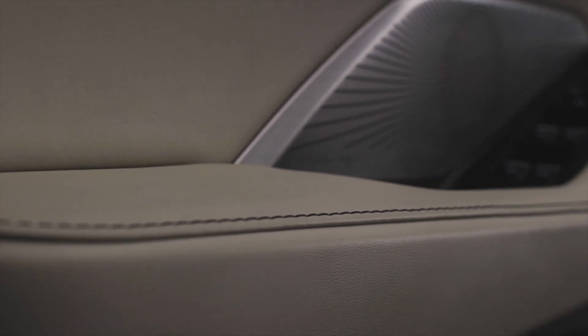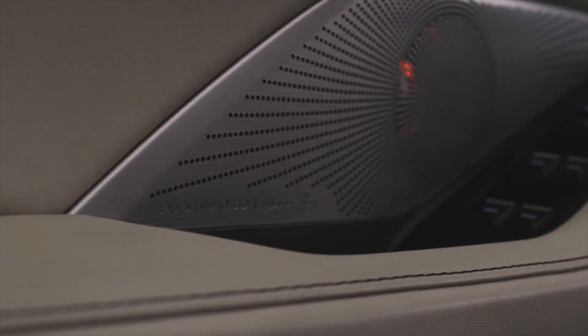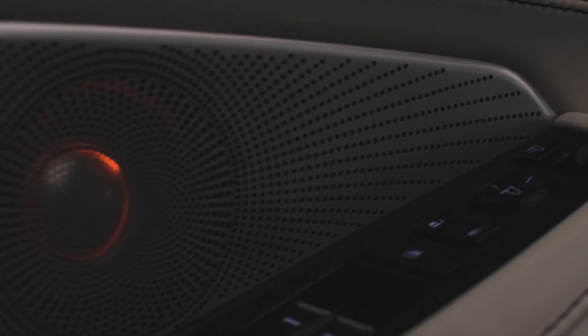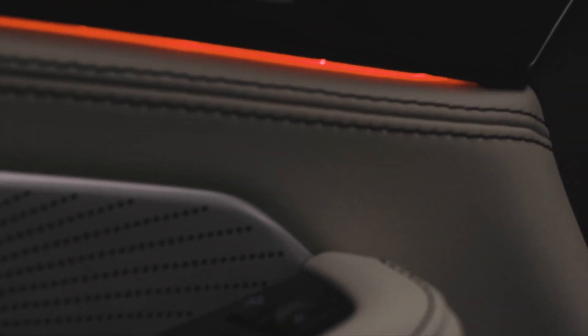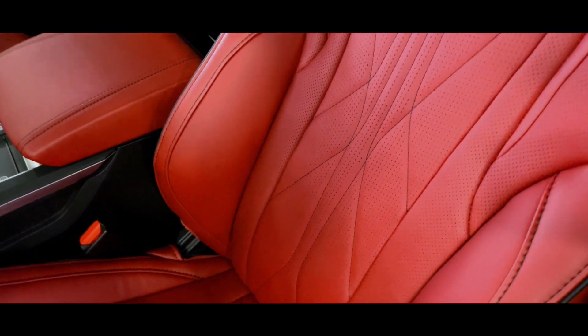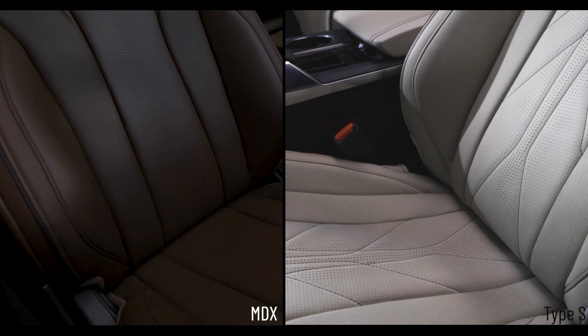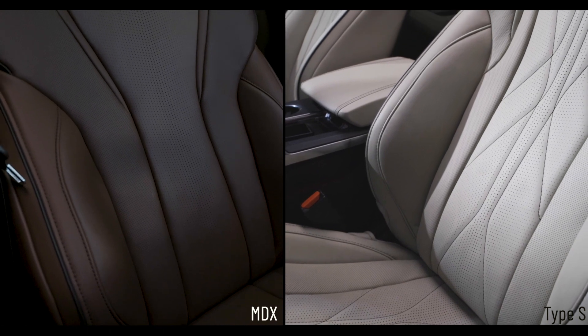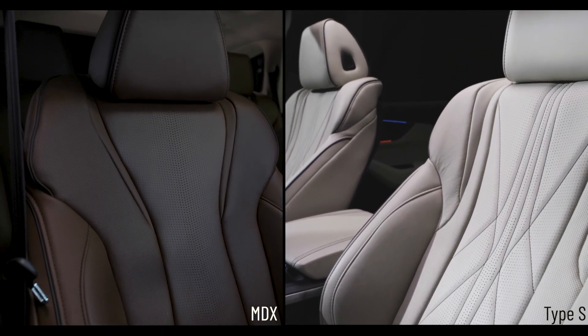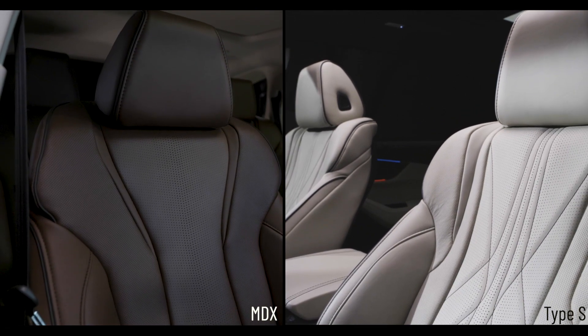The most important feature in my opinion is the ELS Studio 3D Signature Edition — a 1,000 watt 25-speaker system with illuminated speaker grills. It's also going to have full Milano leather with quilted seats in the middle, so no more ultra suede inserts — it's going to be full leather. The exclusive azurite blue color is also only available in the advanced trim.